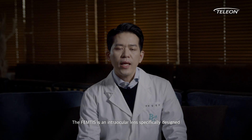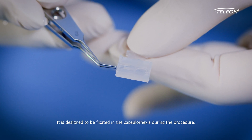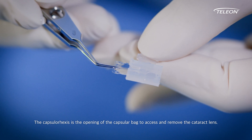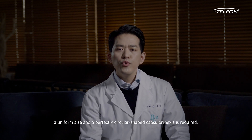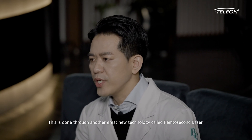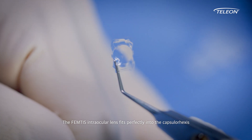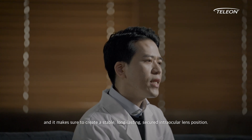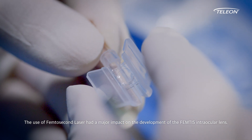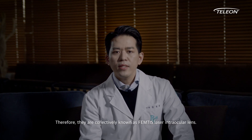The FEMTIS is an intraocular lens specifically designed to prevent such displacement postoperatively. It is designed to be fixated in the capsulotomy during the procedure. The capsulotomy is the opening of the capsular bag to access and remove the cataract lens. To proceed with this method, a uniform size and perfectly circular shaped capsulotomy is required. This is done through another great new technology called the femtosecond laser. The FEMTIS intraocular lens fits perfectly into the capsulotomy and it makes sure to create a stable, long-lasting, secured intraocular lens position. Therefore, they are collectively known as FEMTIS Laser Intraocular Lens.